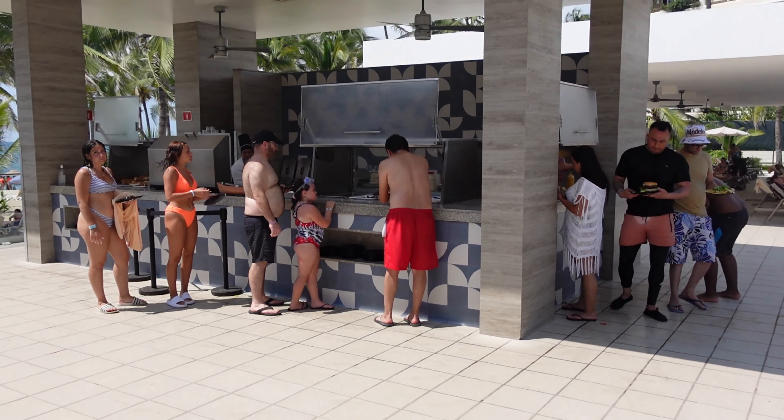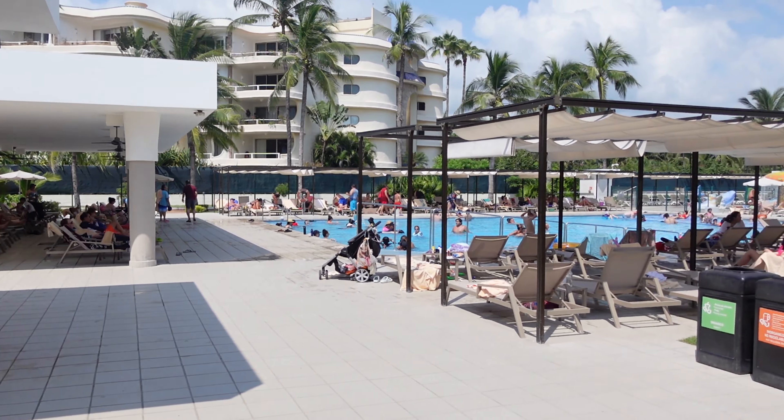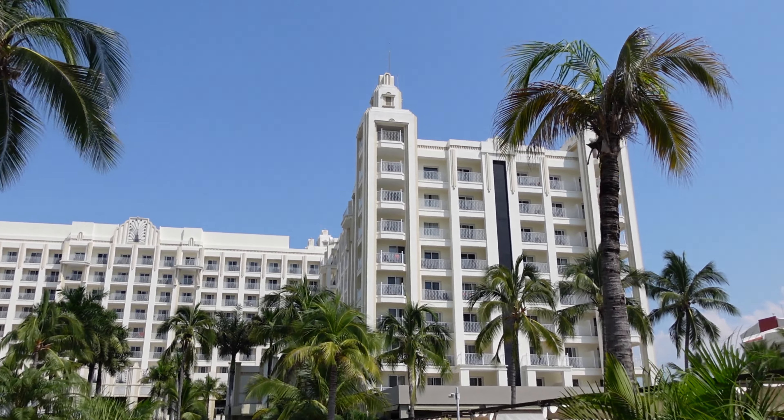Here is Pepe's Food, right across from that main beach bar. It is your main snack bar at the pools — you don't have to go to the buffet and interrupt your pool time. You can get burgers, hot dogs, and other snack food right down there on the beach or pool deck.